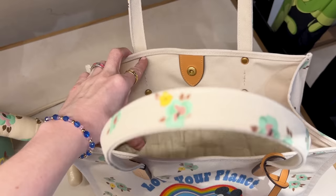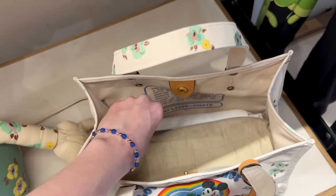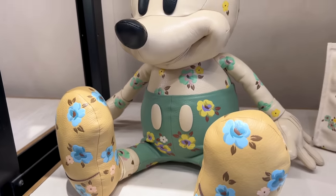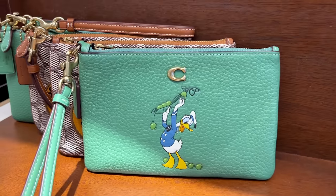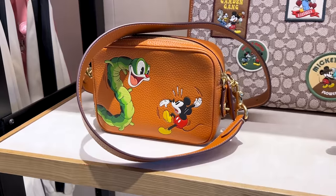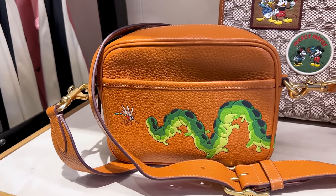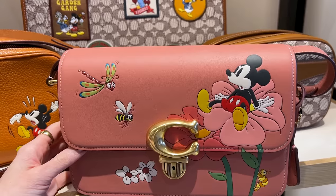Of course Coach bags always have the Coach code on the inside. This tote bag is $125. They also have the large Mickey plush for $1,500 — it has an embossed screen-printed design with water-based ink. He is huge. They also have wallets, a mini with flowers, little pouches, collection items with embossed flowers, and another bag for Mickey's Garden. Many of these items you can shop on ShopDisney, and I'll also link the Coach website in the description box.